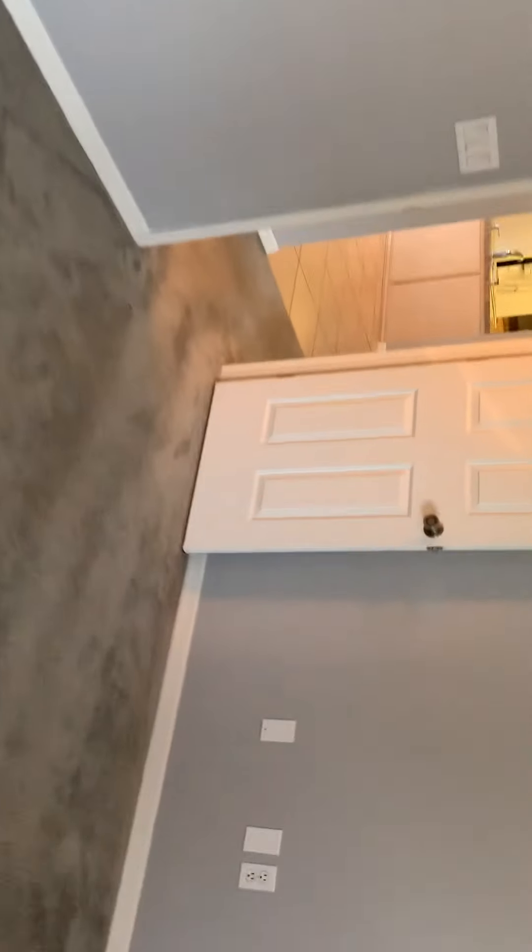As we come back in, we've got bedroom number two — good sized bedroom with a walk-in closet, which is usually very hard to find. We've got a full bath, which would also be your pool bath, with a tub and shower combination.